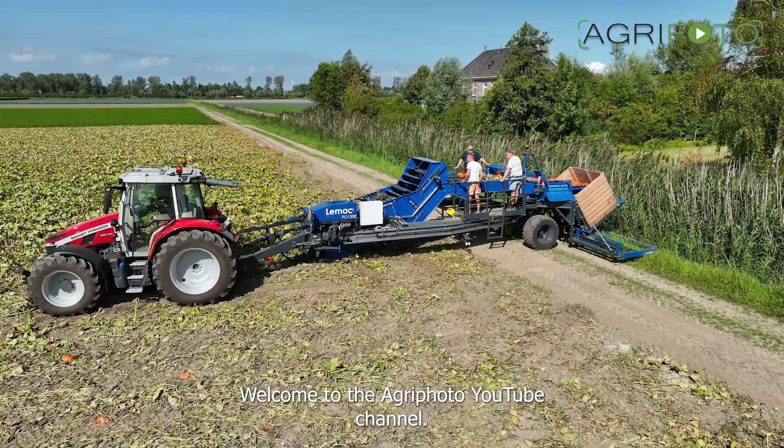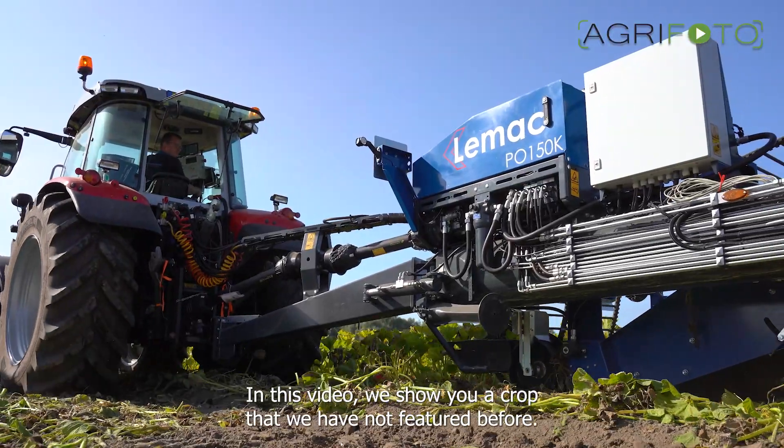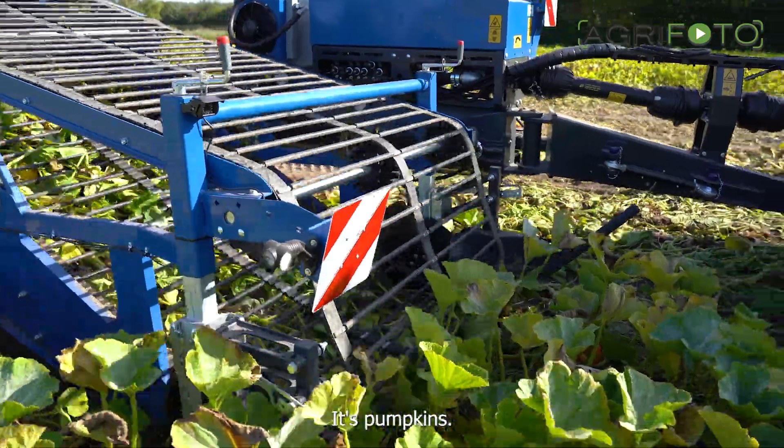Welcome to the AgriPhoto YouTube channel. In this video we show you a crop that we have not featured before. It's pumpkins.